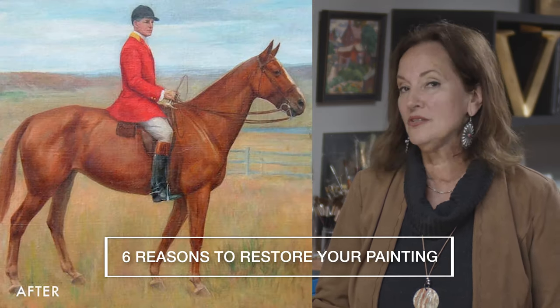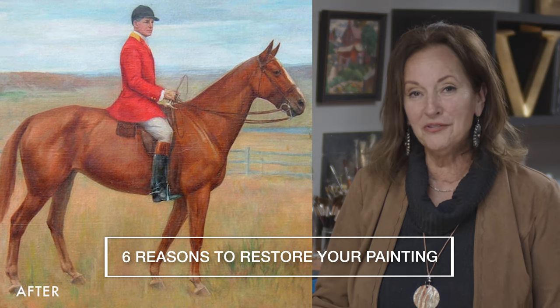So those are the six reasons to have the painting restored. Have it restored and have it done professionally. Don't put duct tape on it — that's not going to work, it's not going to hide it.